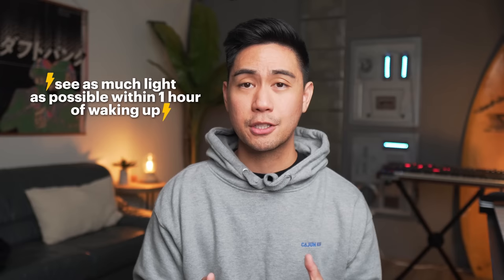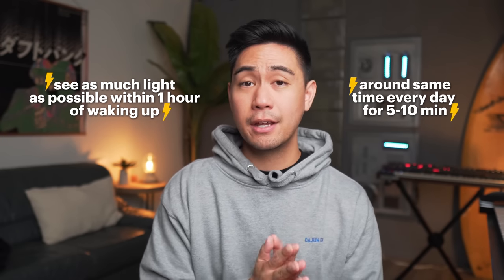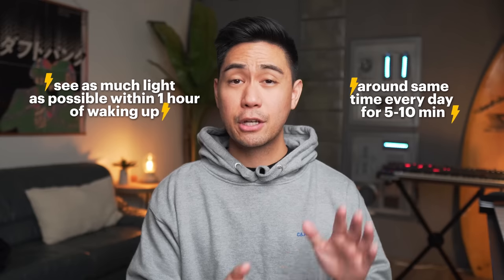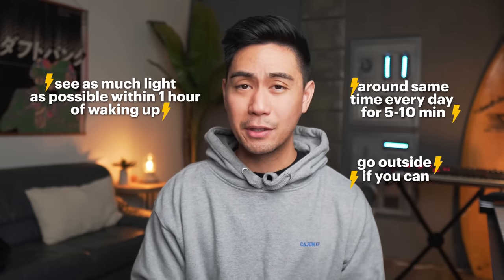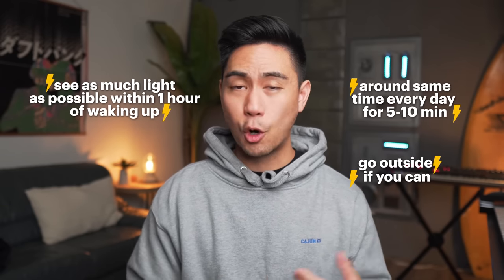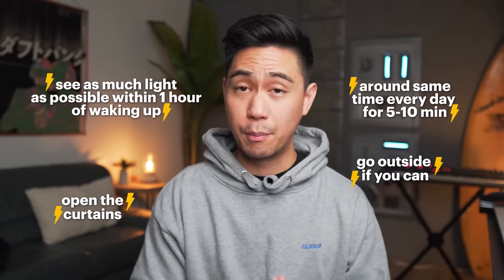For our morning routine, the goal is to see as much light as possible within one hour of waking up, at around the same time every day, for five to ten minutes. Definitely go outside if you can — let the light hit your skin and get that vitamin D as well. But if you can't, then open the curtains or turn on all the overhead lights. That's the first part of the morning routine.